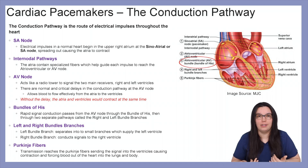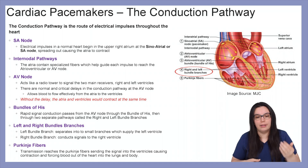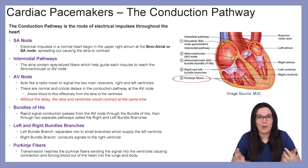Next we go to the bundle of His. A rapid signal conduction pathway passes from the AV node through the bundle of His and then through two separate pathways called the right and left bundle branches. The left bundle branch separates into smaller branches supplying the left ventricle, and the right bundle branch conducts signals to our right ventricle. Lastly, transmission reaches the Purkinje fibers, sending the signal into the ventricles causing contraction and forcing blood out of the heart either into the lungs or into our body.